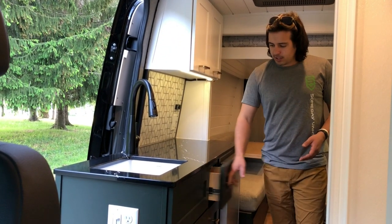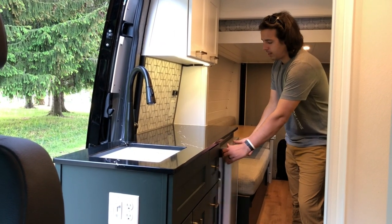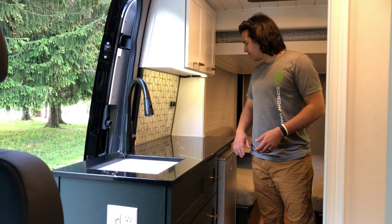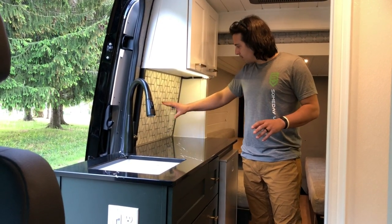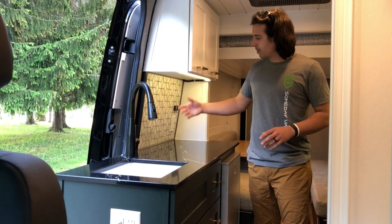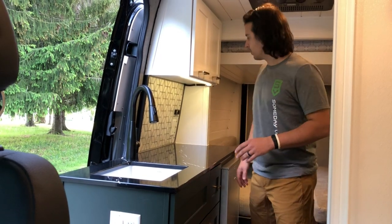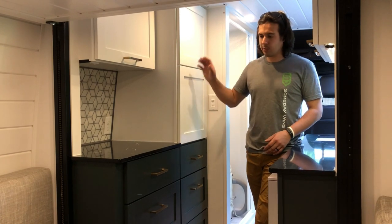Moving back, we've got three nice-sized drawers with latches on them — a little extra storage for the kitchen. Behind that is an Isotherm refrigerator, a pretty nice-sized fridge — 30 inches — plenty of space for drinks and food. It has the same backsplash as the shower, and since we've got LED under-cabinet light strips, it just gives it a great look.